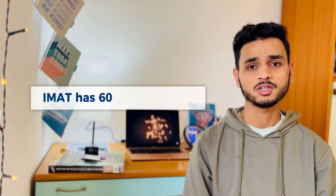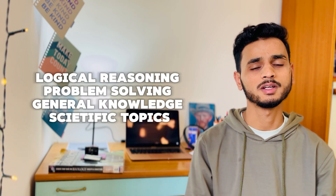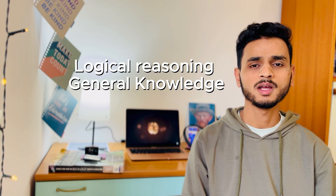What are the sections of IMAT? As mentioned, IMAT has 60 questions and checks all your capabilities including problem solving, logical reasoning, and scientific topics — whether it's physics, chemistry, biology, or mathematics. The first section is logical reasoning and general knowledge, where you will be asked four questions: two of logical reasoning and two of general knowledge. We will discuss the exact syllabus for logical reasoning and general knowledge later in the video.